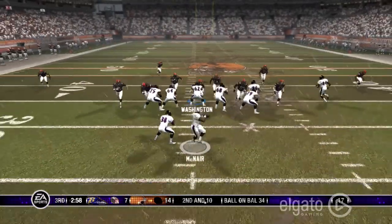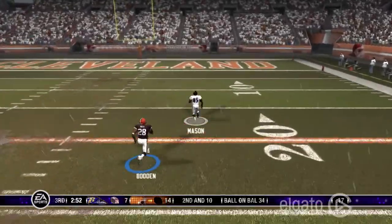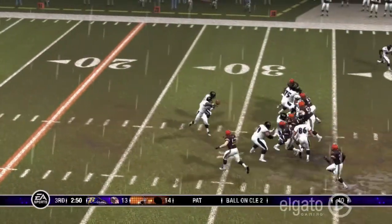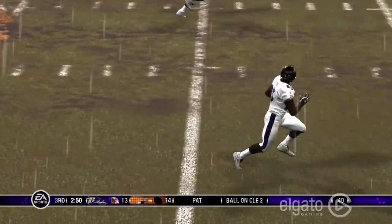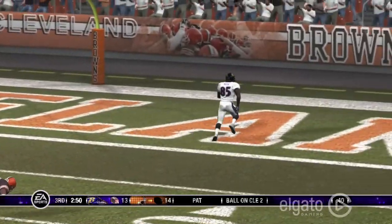McNair to Mason, who's off to the races. What a play by the Ravens — tie game, 14-14 with the extra point. Just a huge run; bad defense by the Browns just let him go wide open and walk into the end zone.